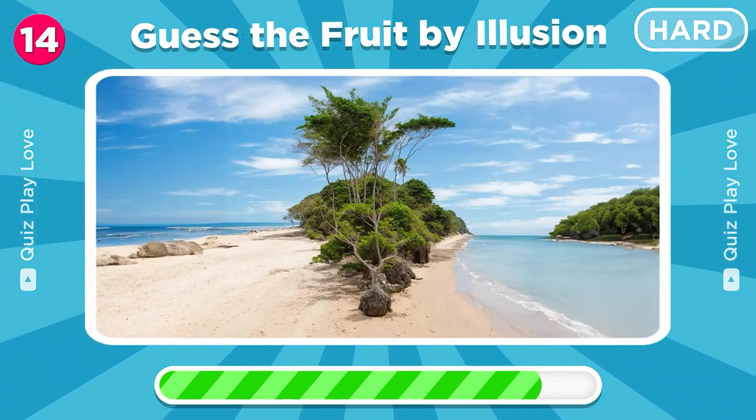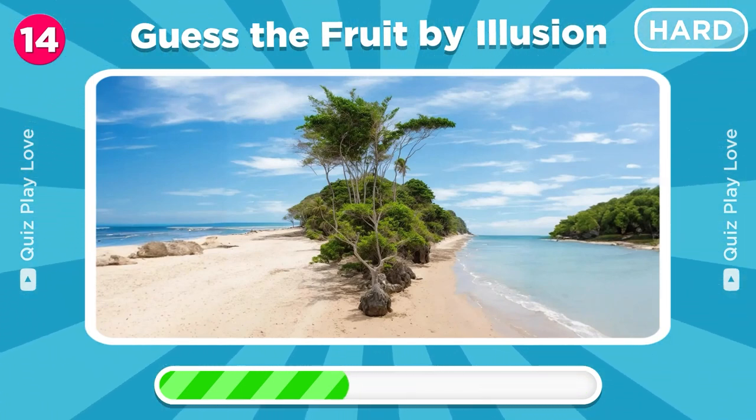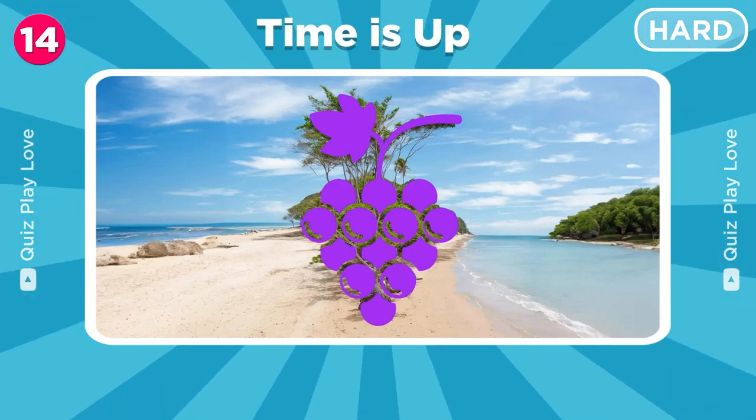Just look at this beautiful beach. Can you see which fruit is hiding in this? Of course, grapes are hidden here.